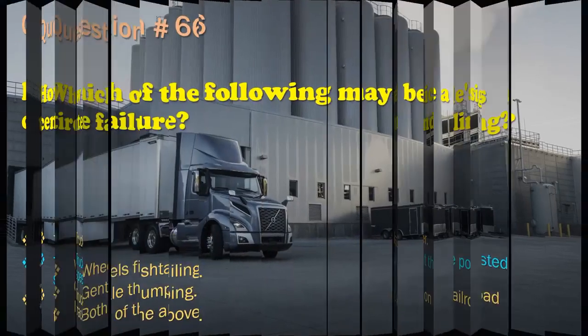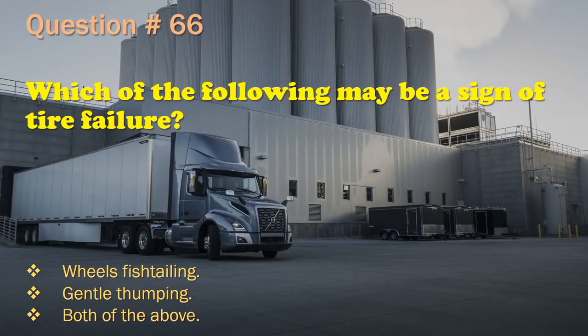Question 66: Which of the following may be a sign of tire failure? The correct answer is: Both of the above.